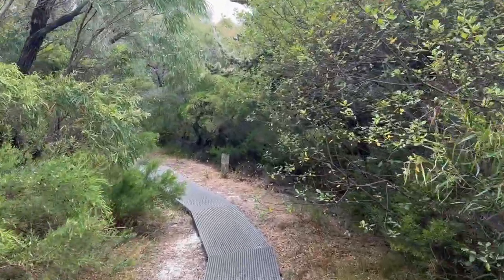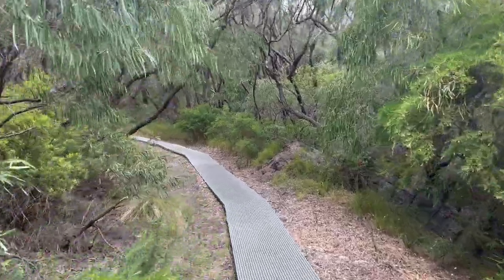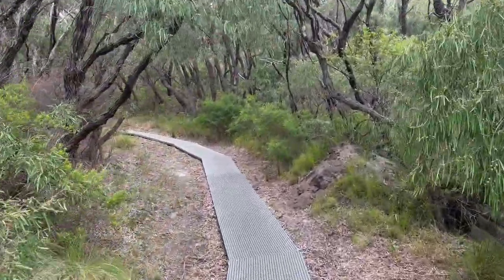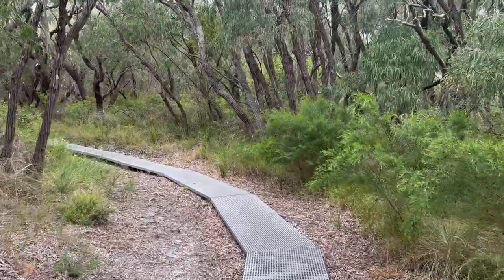At the start of the hike I went through a lot of bush areas with dense trees and plants. There was a boardwalk guiding us in which direction to go. It was very neat and tidy.